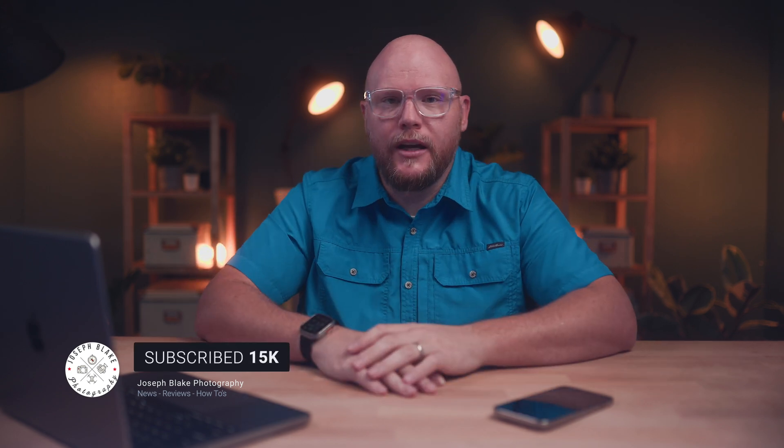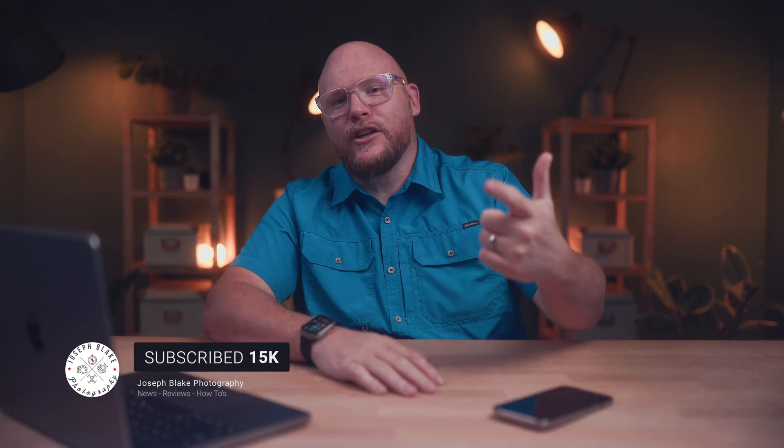I'm Joe, this is my channel Joseph Blake Photography. I'm a landscape and portrait photographer here in Las Vegas, Nevada. On this channel we talk about tech, news, gear, tips and tricks, and all things related to creating content — whether it's here on YouTube, elsewhere on social media, delivering to clients, or if you just like making cool stuff and using this technology. If you're into tech and gear, hit the subscribe button, and if you enjoy the video, hit the like button at the end.